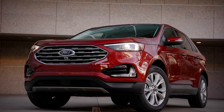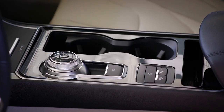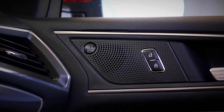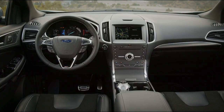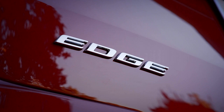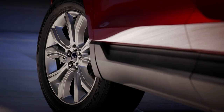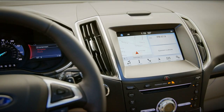On the inside, though, it looks more contemporary than the Murano. It's still a long way off anything from Mercedes or Jaguar, but the materials are good and, like the Nissan, it comes with every bit of active safety tech we can think of. Ford's SYNC 3 infotainment system is light years ahead of the Nissan's unit, but it still doesn't come close to most European offerings. It works well enough, but again, at this price point in this class, we'd like something a bit more current.